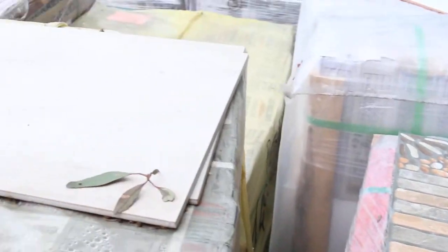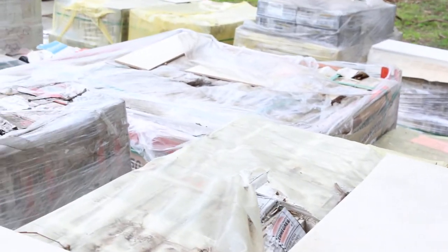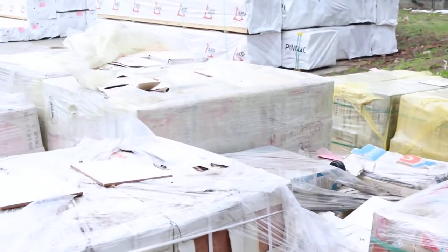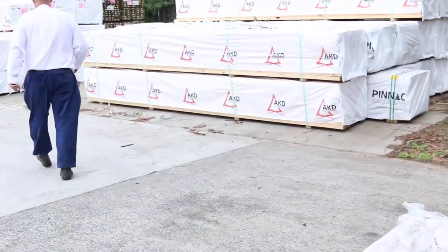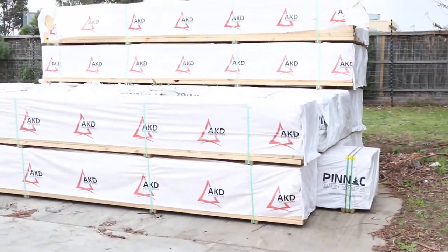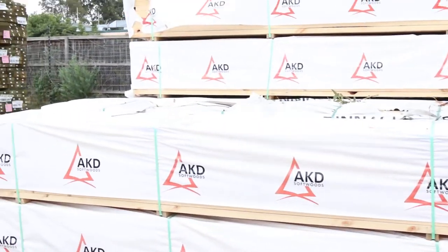Got some external tiles there and some internal ones — there's a whole range of different tiles there. Making our way over this direction now. We've had a nice load of framing come in.